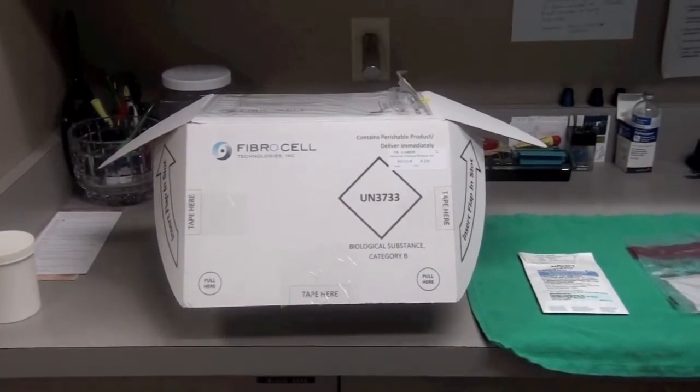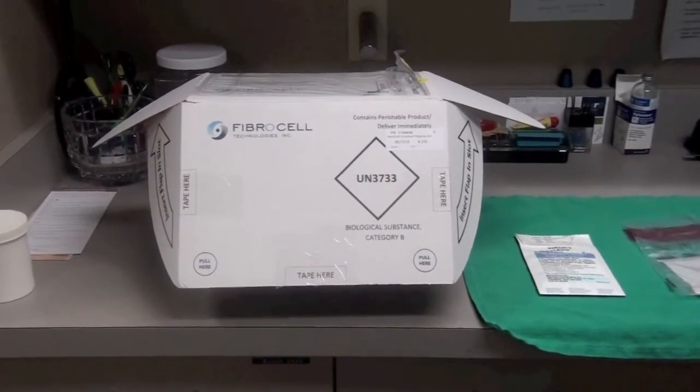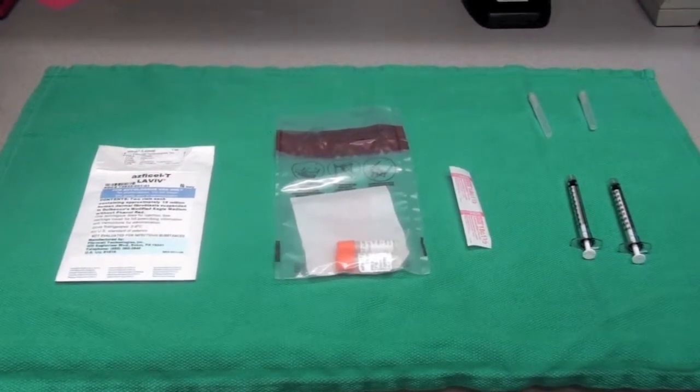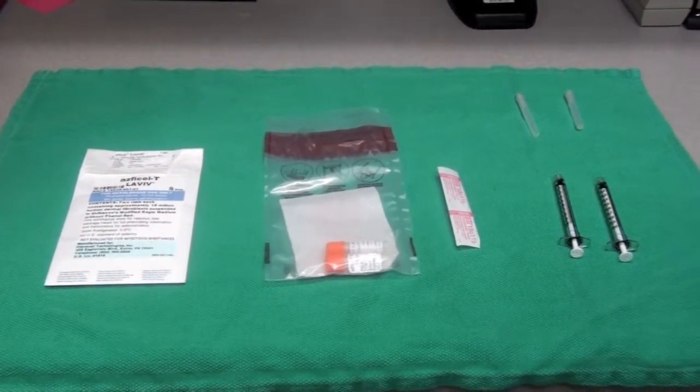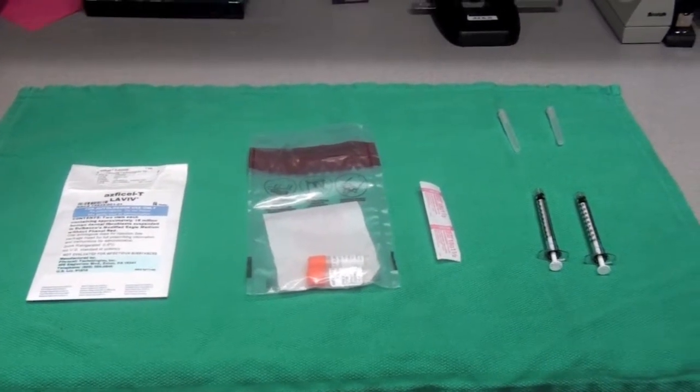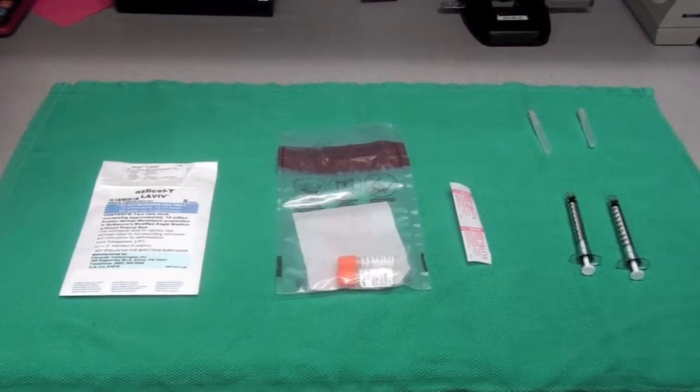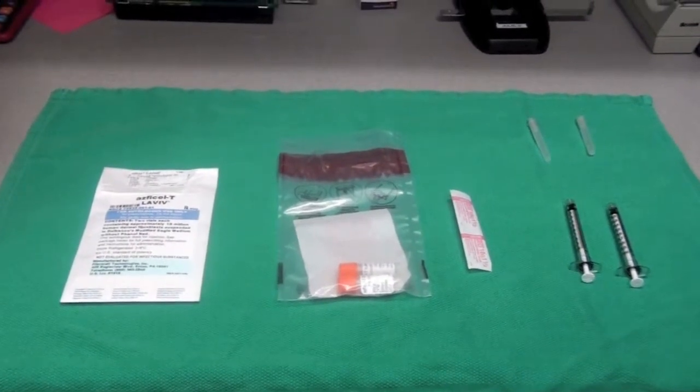We have received the patient's cells in the container via FedEx. We've identified the patient's cells with her via her date of birth and her initials. The cells are in the two vials and we're now going to load them into the syringes for injection.